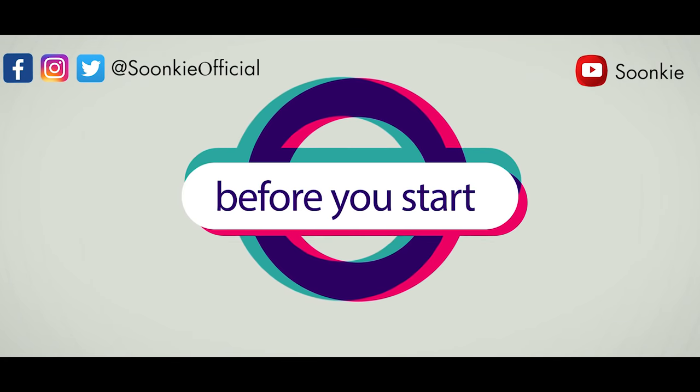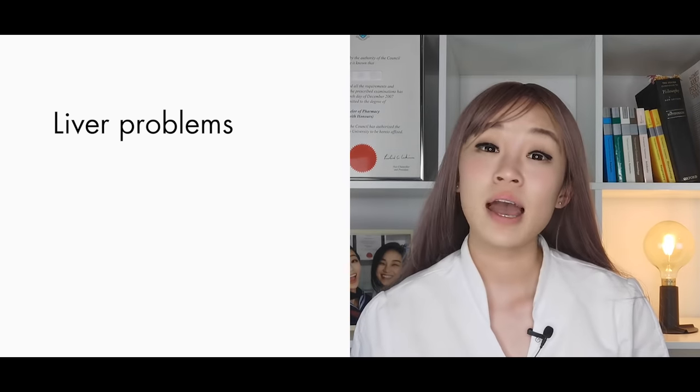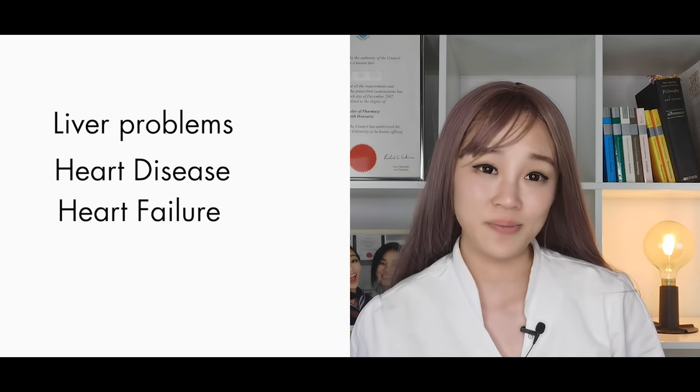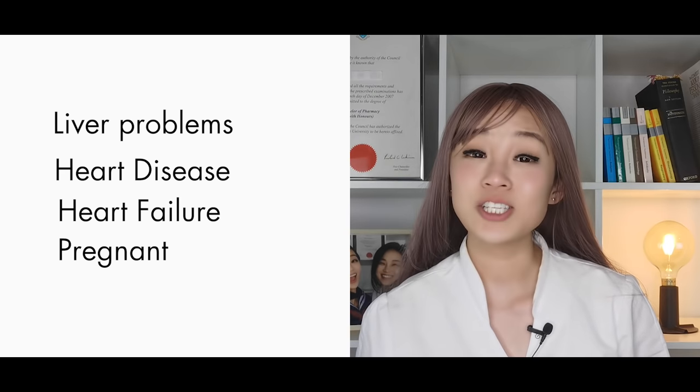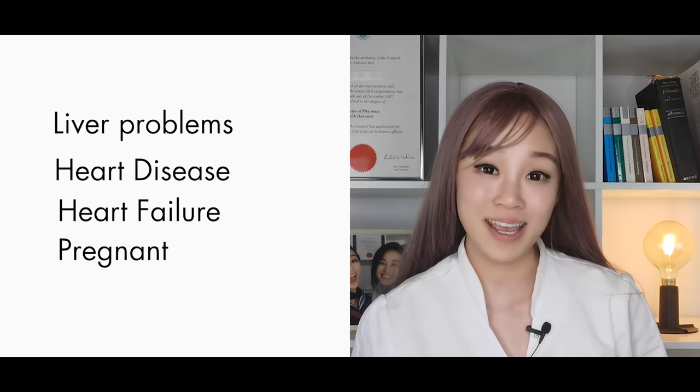Before you start to take it, tell your doctor if you have had any liver problems, or any heart disease or heart failure. Tell your doctor if you're pregnant, planning to become pregnant. You need to discuss the risks and benefits involved before deciding to take this medication.